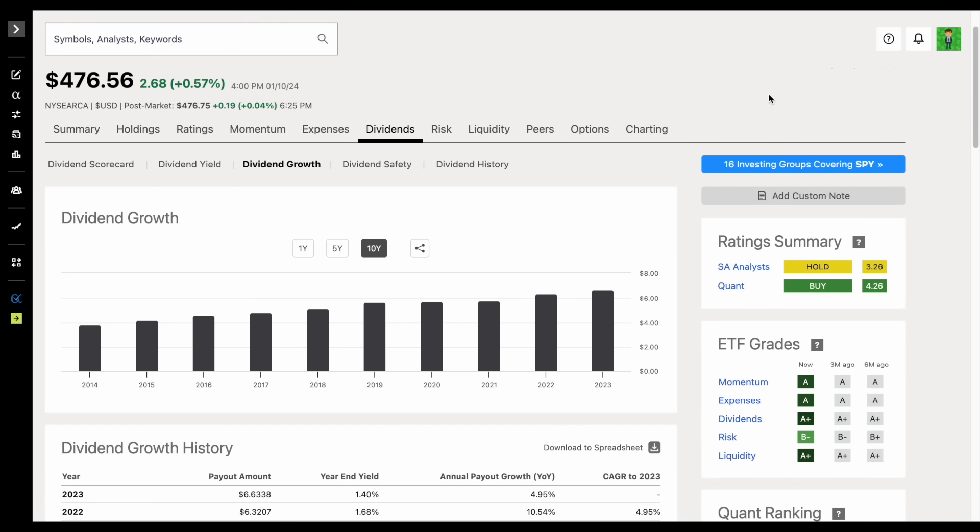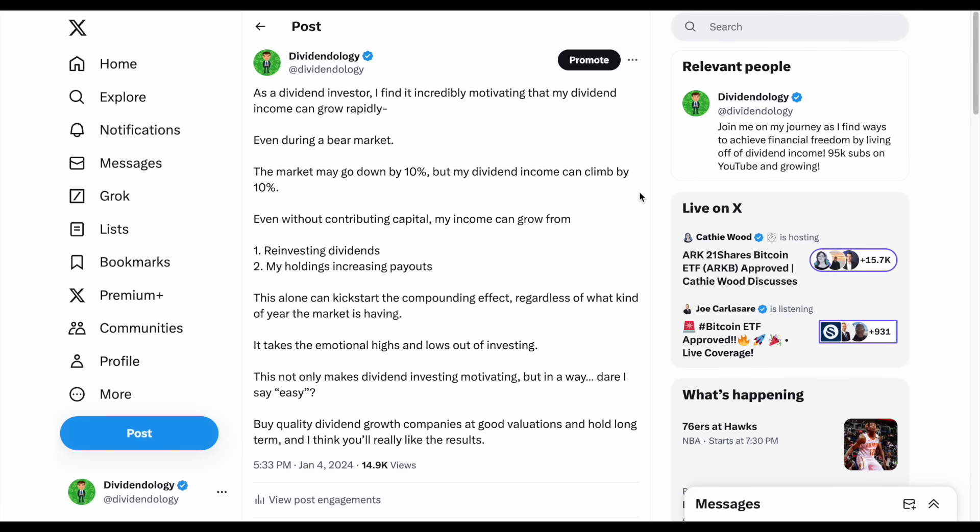This is exactly what I was talking about on my Twitter/X account just the other day — I find it incredibly motivating that my dividend income can grow rapidly even during a bear market. If the market goes down by 10%, my dividend income can still climb by 10%. And keep in mind, this is even without contributing new capital — my income can grow from reinvesting my dividends and the holdings in my portfolio increasing their dividend payouts when I buy dividend growth stocks. This alone can kickstart the compounding effect regardless of what kind of year the market is having.